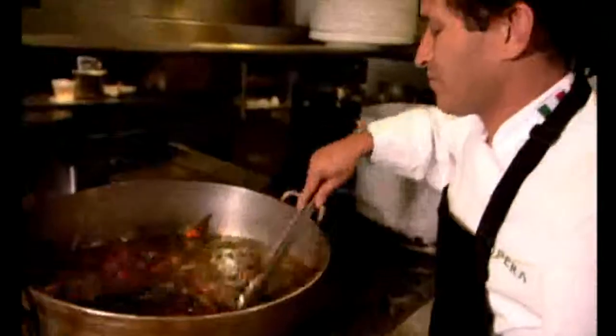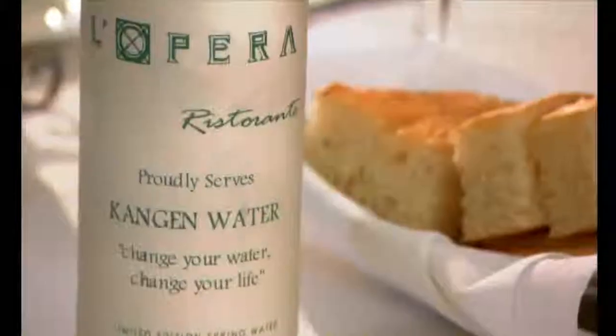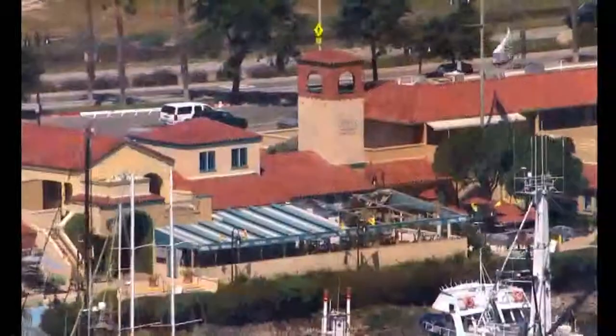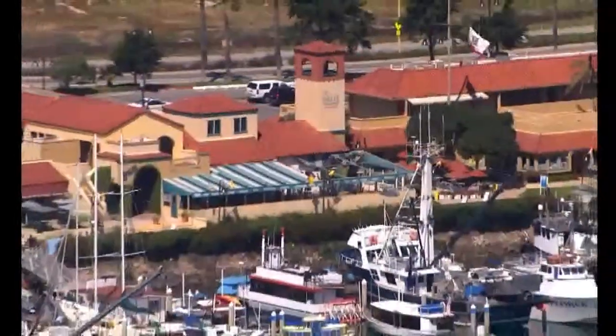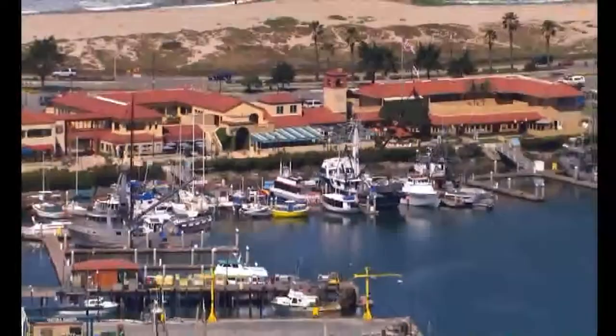What I use here at L'Opera is just quality ingredients, and of course Kangen just fit perfectly. Being located right here on the water, on the ocean, it makes us more aware of all the debris and trash that goes into the ocean. So we're very pleased that we're not contributing to that.